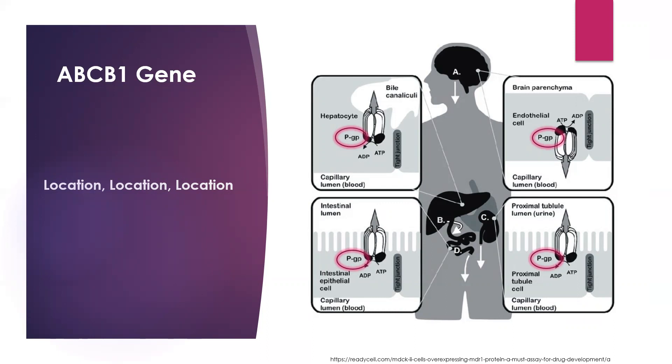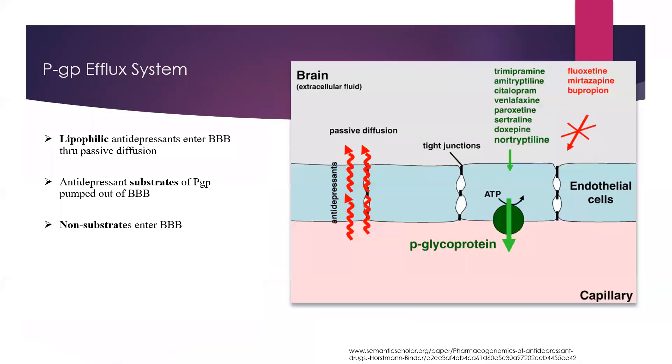Sometimes you'll see verapamil, which is a blood pressure medication, combined with chemotherapy medications to block this efflux system and allow better absorption of the medications.